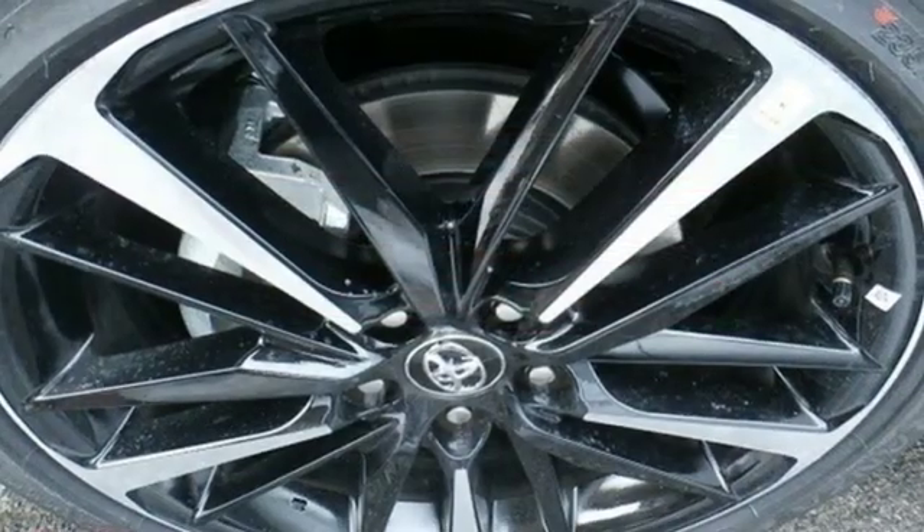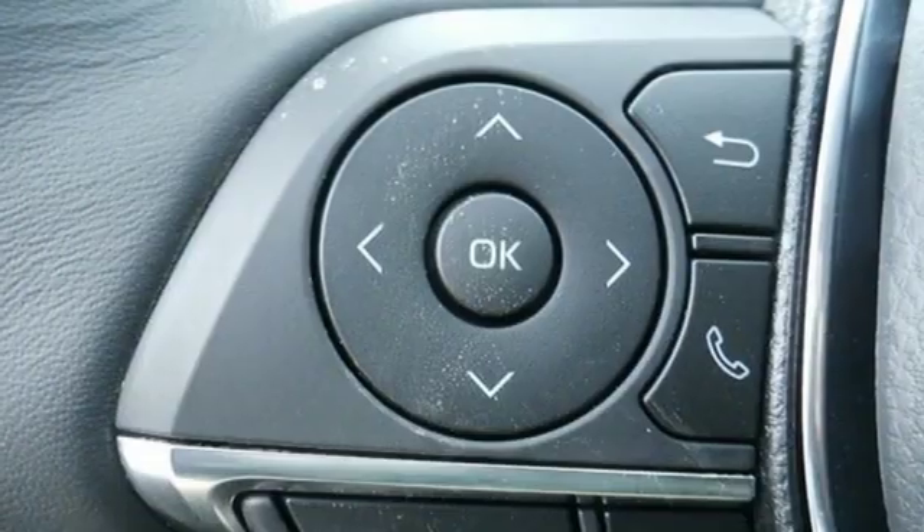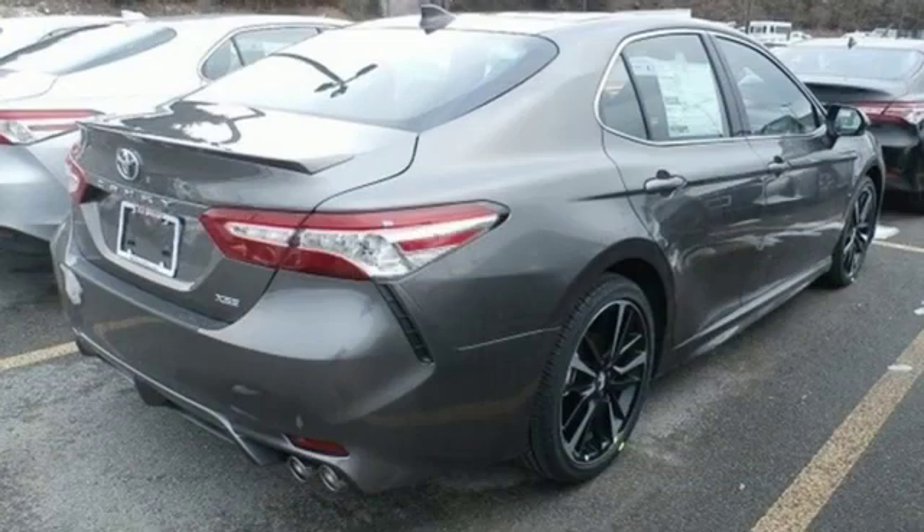Wi-Fi hotspot, dual zone climate control, inline four-cylinder engine, first and second row sunroof, sports suspension, and power heated mirrors.